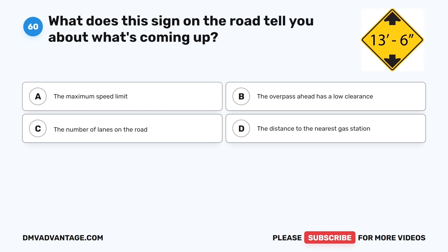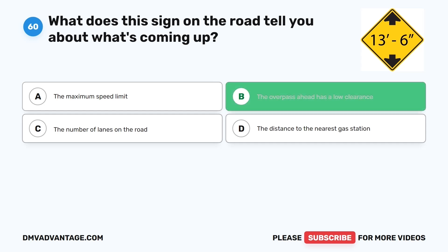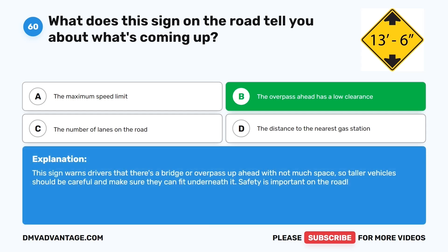Question sixty. What does this sign on the road tell you about what's coming up? The correct answer is B: The overpass ahead has a low clearance. This sign warns drivers that there's a bridge or overpass up ahead with not much space, so taller vehicles should be careful and make sure they can fit underneath it. Safety is important on the road.